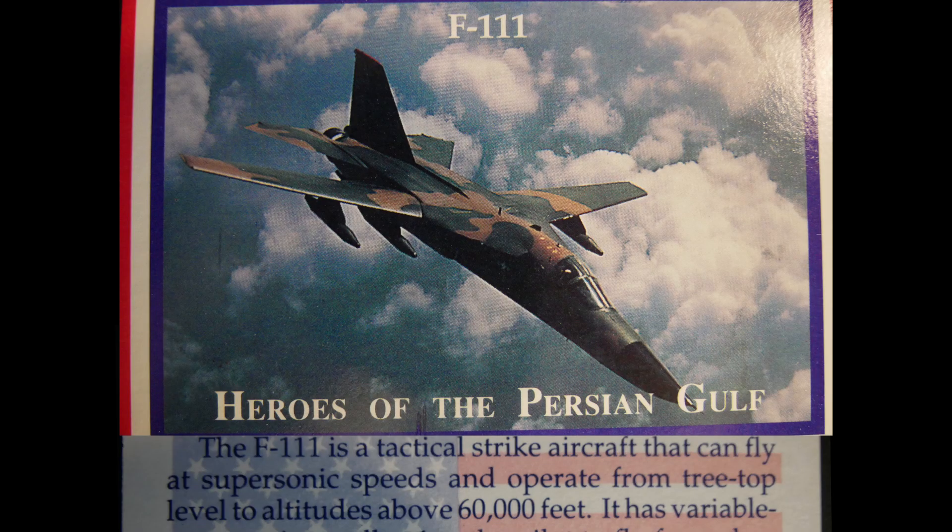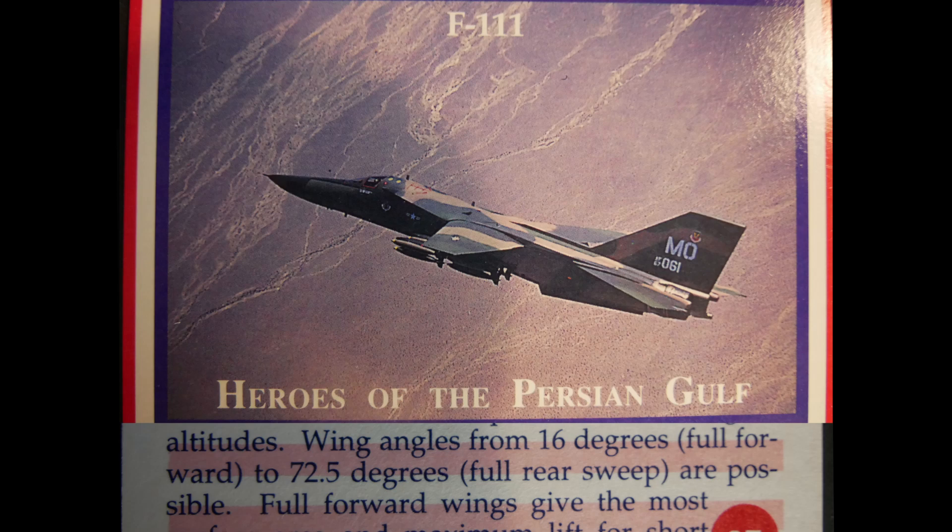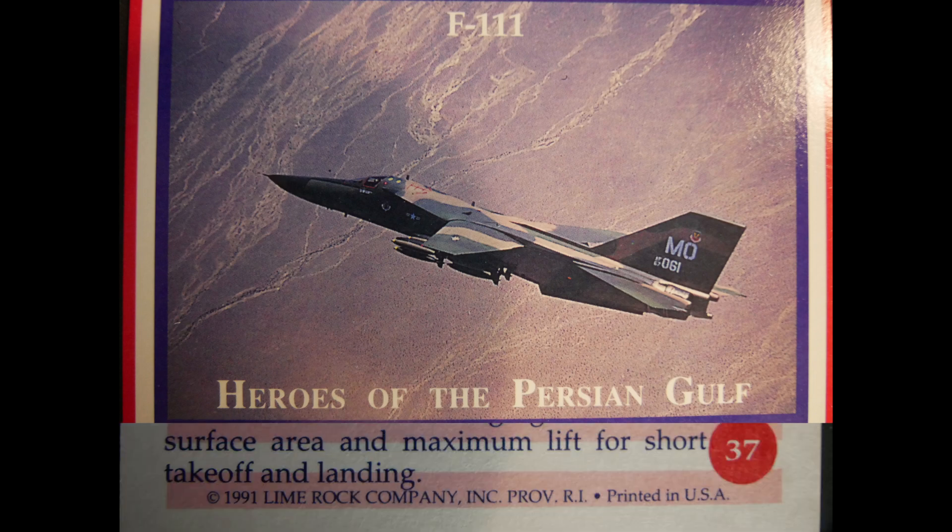The F-111 is a tactical strike aircraft capable of flying at supersonic speeds from treetop level to altitudes above 60,000 feet. It features variable sweep wings, allowing flight from slow approach speeds to supersonic velocity at sea level. Swing angles from 16 degrees full forward to 72.5 degrees full rear sweep are possible, with full forward wings providing maximum lift for short takeoff and landing.